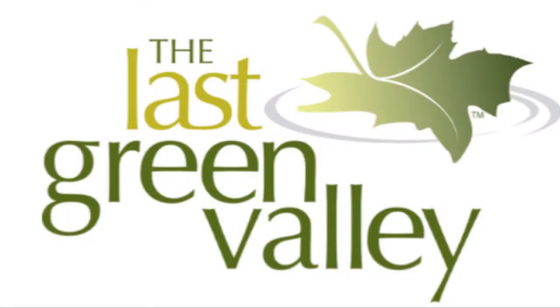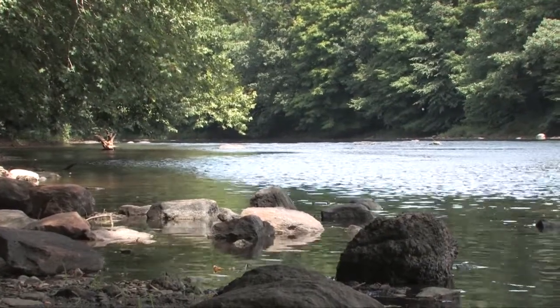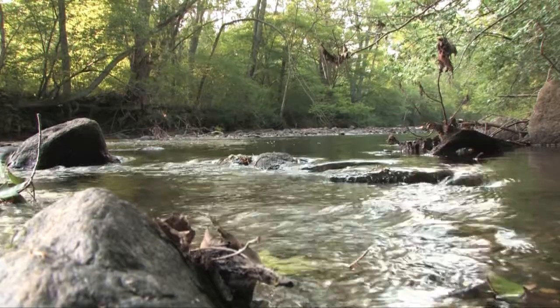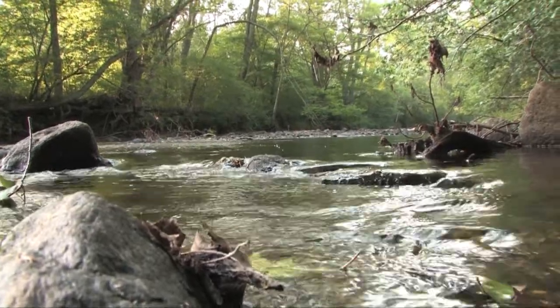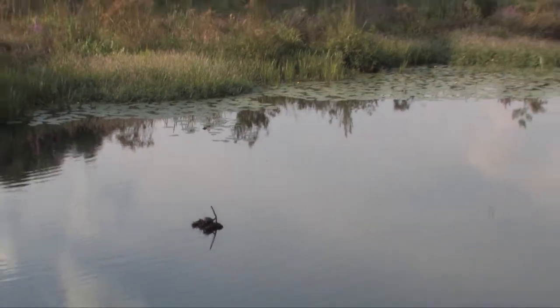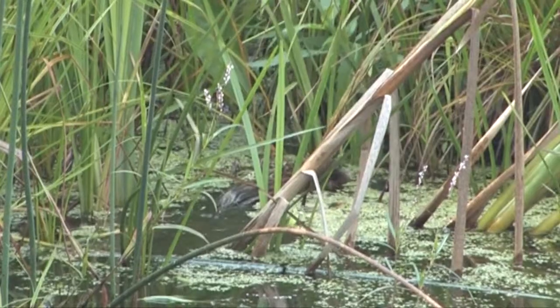Canterbury is also part of the Last Green Valley. It offers many wild and scenic areas to visit, including Canterbury's Quinnebog River Greenway, which is very popular with kayakers and canoeists, and the Little River, which is a popular fishing spot for trout and bass. Additionally, there are many pristine wetland areas and acres of uninterrupted forest where bird and wildlife watchers will be rewarded with great viewing opportunities.